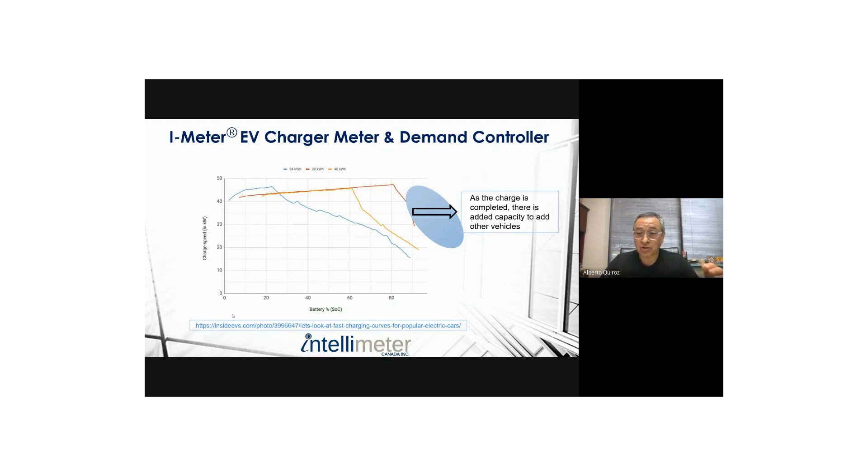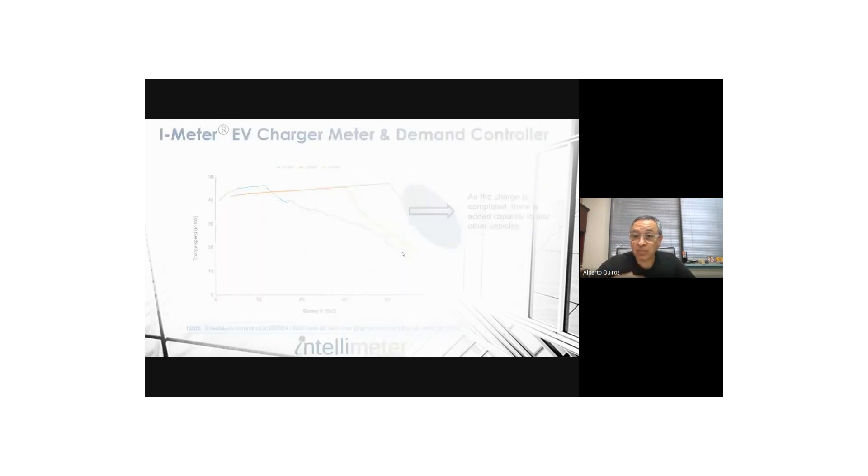Furthermore, when batteries charge and reach 100% state of charge, they tend to overheat, and heat is the biggest enemy of batteries. What happens in the battery management system inside the vehicle is that it reduces the amount of energy being drawn from the source — the actual current drops. We have a video on our YouTube channel where you can see the current start at 26 amps and in half an hour drop to zero. That curve leaves bubbles of available energy, and our system, being a monitored type, can look at actual consumption and gather all those energy bubbles to distribute among the cars.